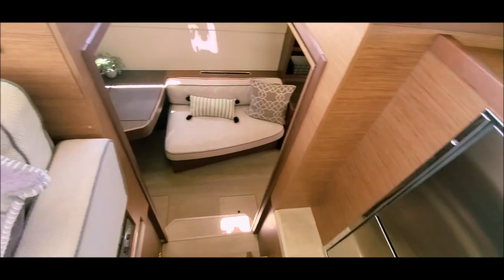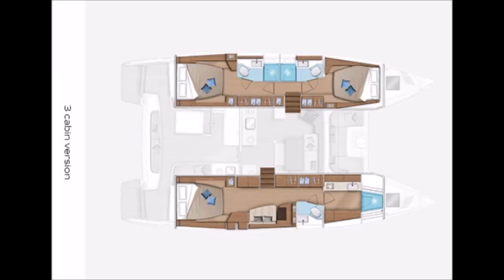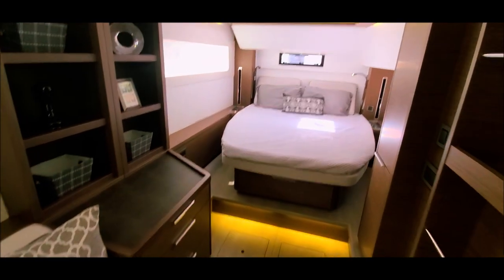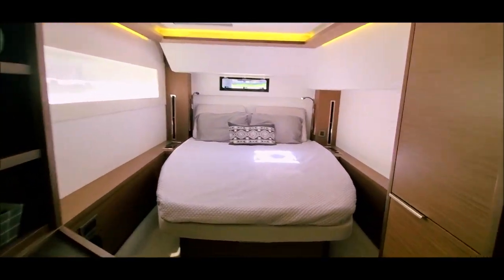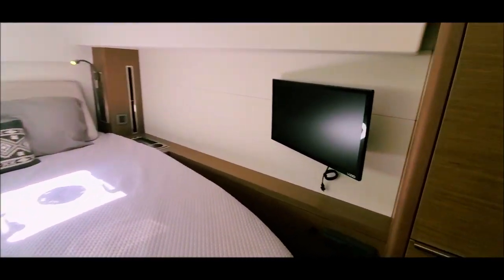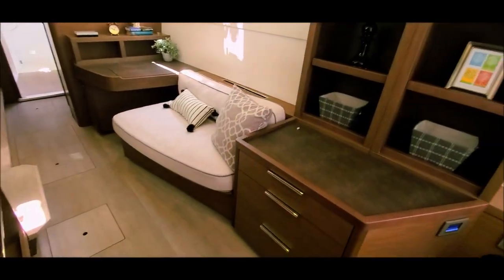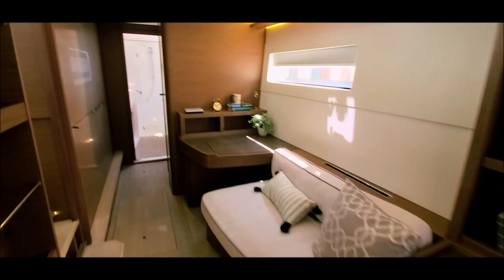This one is a three-cabin owner's version layout. Into the starboard hull we have a queen-sized island berth. Forward we have a nice storage unit, a settee, and a desk area.